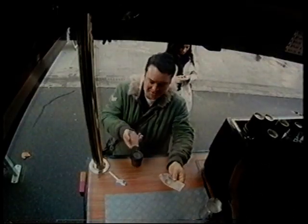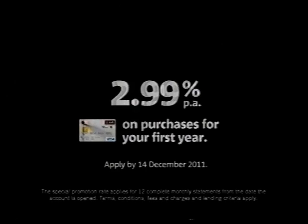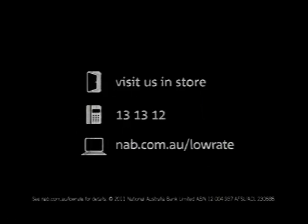Australians are an honest lot. They deserve credit cards to match. So a NAB low-rate Visa card has just 2.99% per annum on purchases for your first year. Visit nab.com.au/low-rate.